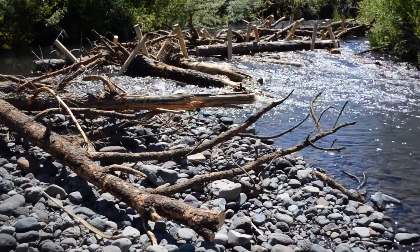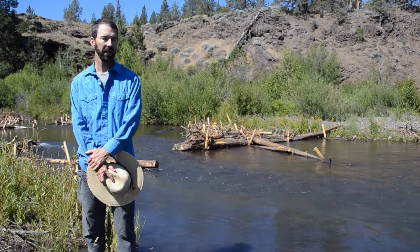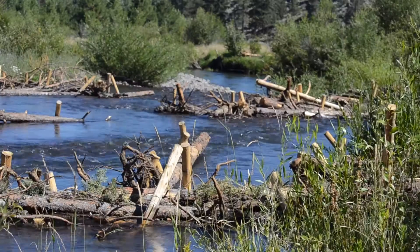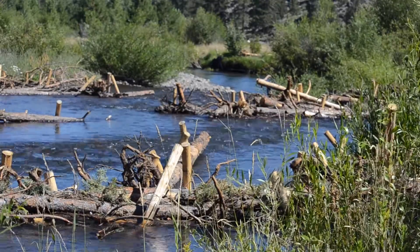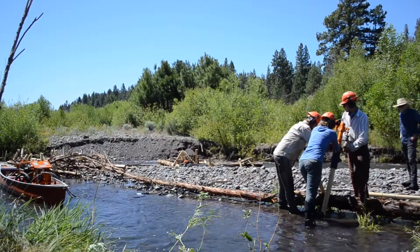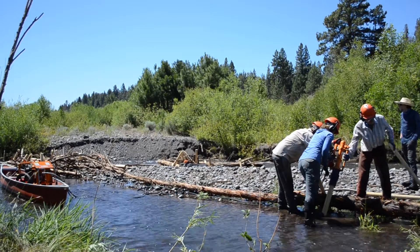We have what are called PALs — post assisted log structures — and those are large woody debris jam mimicking structures that are put into the stream and then basically stapled in place with wood posts to try to get them to stay put a little while longer.